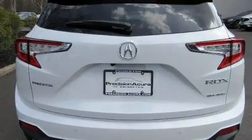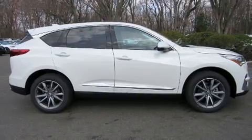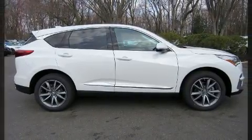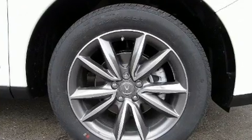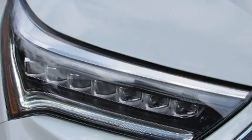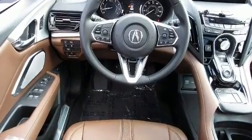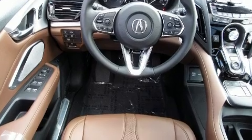Top features include remote keyless entry, one-touch window functionality, variably intermittent wipers, power front seats, a built-in garage door transmitter, a power lift gate, and a blind spot monitoring system.